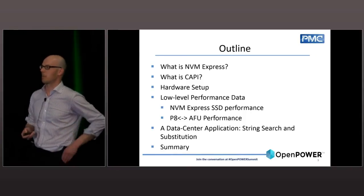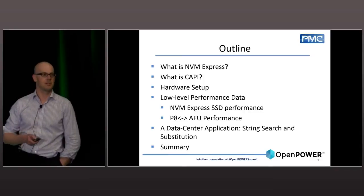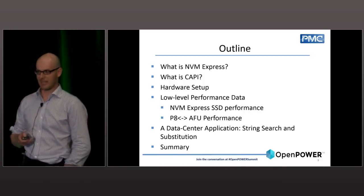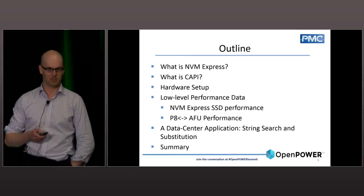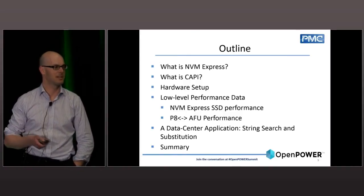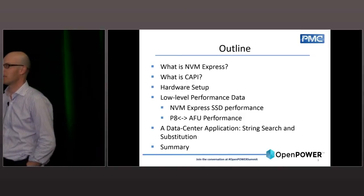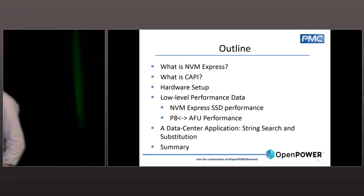I'm going to talk about some of the performance attributes we've seen, and the very nice performance balancing between NVM Express and CAPI. The idea is not to show you a finished product, but to give you an open-source project that we can all take and iterate in any fashion we like. Then I'll finish with a quick summary.